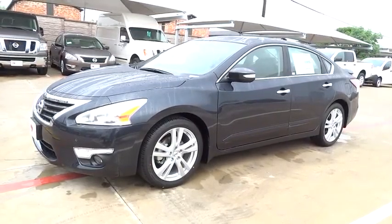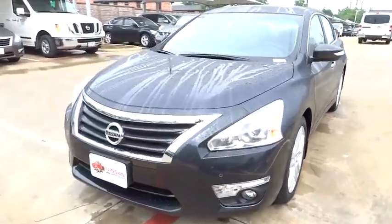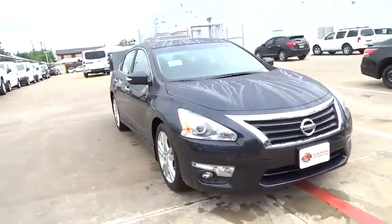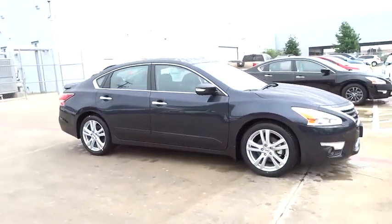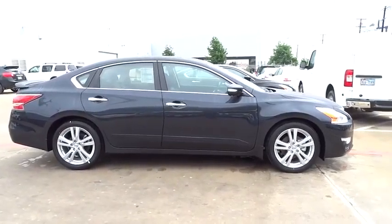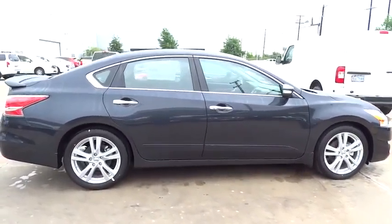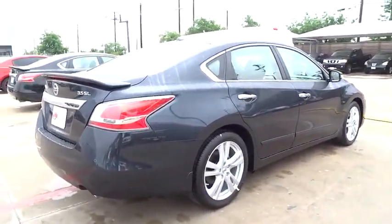2015 Altima. The Nissan Altima offers advanced features to make life easier, including push-button ignition, which comes standard. Combine that with a powerful V6 or efficient four-cylinder engine, six standard airbags, and over 5,000 quality and performance tests, and you'll see the Nissan Altima is made to drive and built to last, and is priced below $35,000.